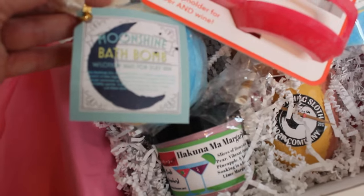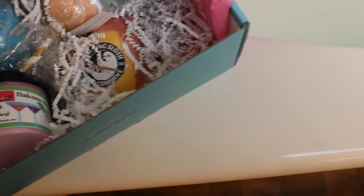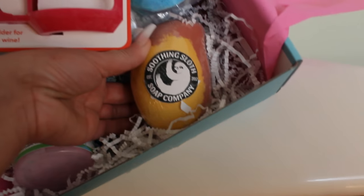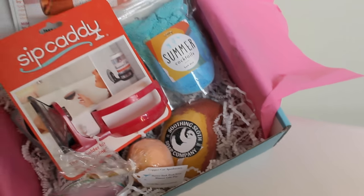So that's the Sip Caddy — we'll set that out here. We've got some Bath Dust and we've got a Bath Bomb, a Moonshine Bath Bomb. We've got some Hakuna Margarita Bath Scrubs. We've got a Sip Caddy, a Soothing Sloth bath item, and a little Bath Sickle thing. So let's see what this stuff does.